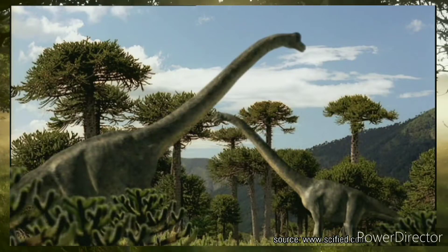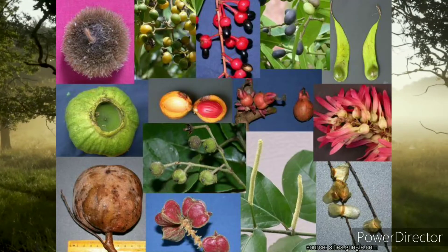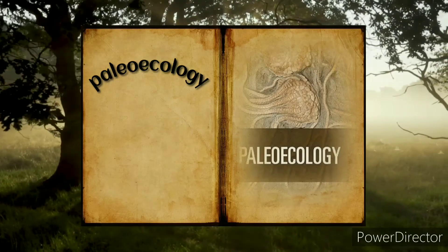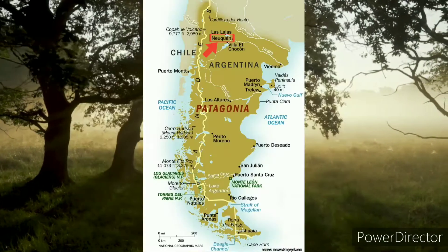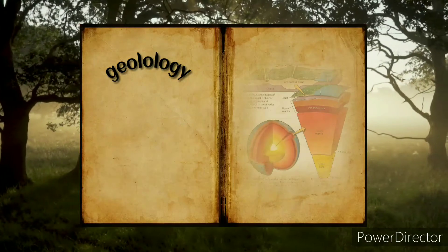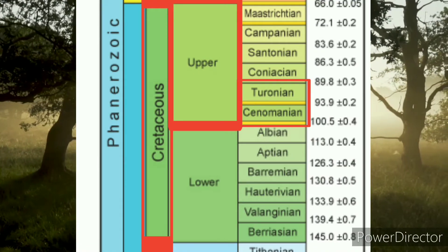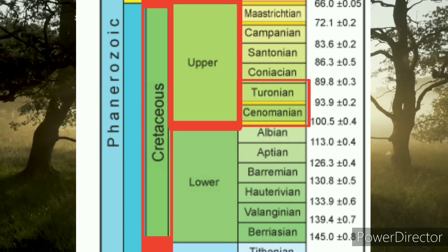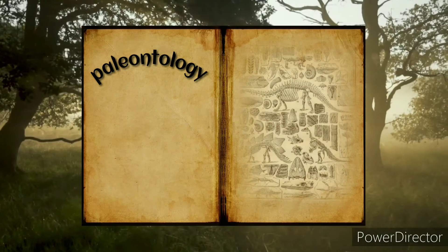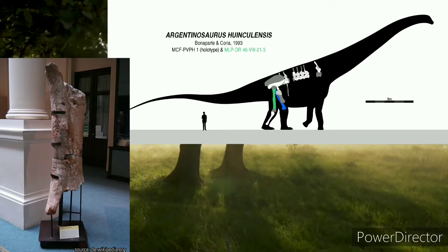What did it eat? The primary food source was conifer leaves; other plants, seeds, and fruits could be the secondary source. Paleoecology — where did it live? Argentinosaurus was found in Patagonia, Argentina. Geology — when did it live? This animal lived in the Late Cretaceous period, middle Cenomanian to early Turonian ages, about 96 to 92 million years ago.